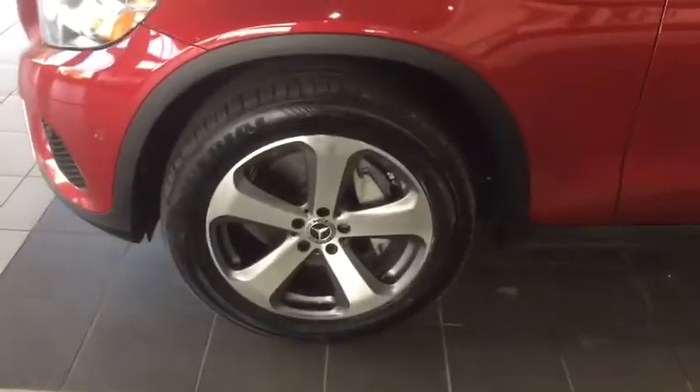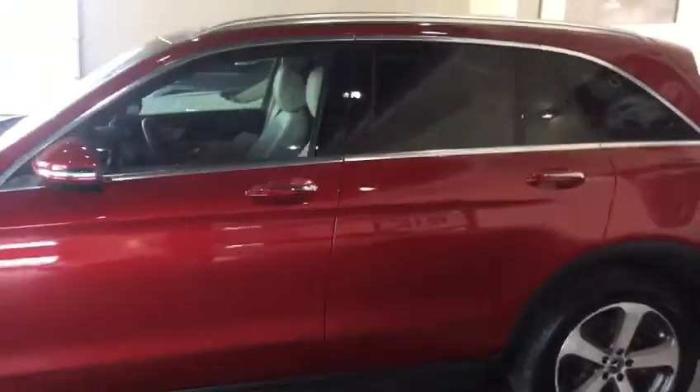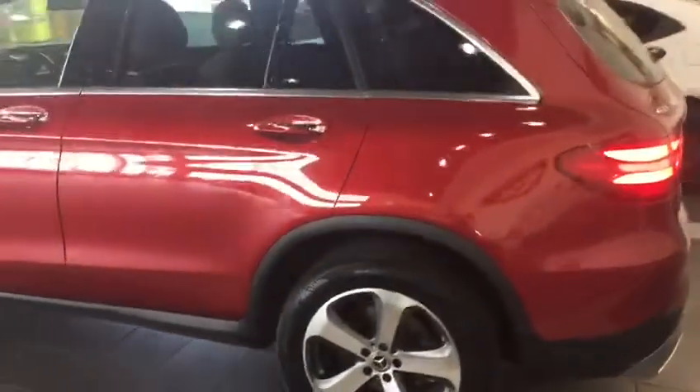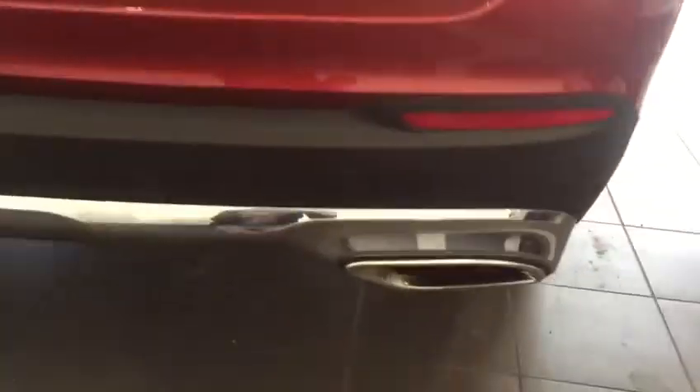Beautiful tires here in really great condition, and a little bit of a side view for you. Coming around to the back, it's got these really nice exhaust finishers — amazing if you have kids so that they're not attracted to touching them.